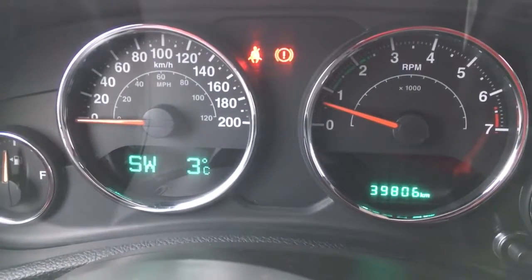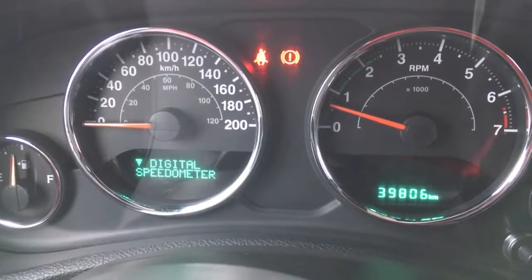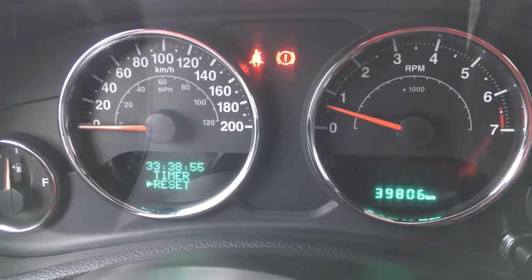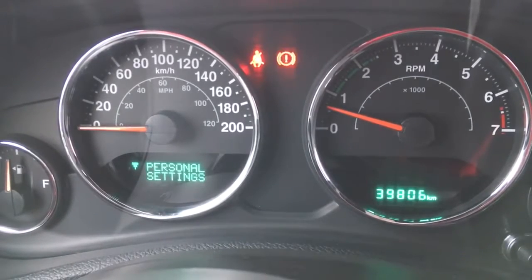On the left we've got your compass, outside temperature, digital speedometer, average fuel economy, distance till empty, tire pressure monitoring, timer, vehicle info, and a few different settings.